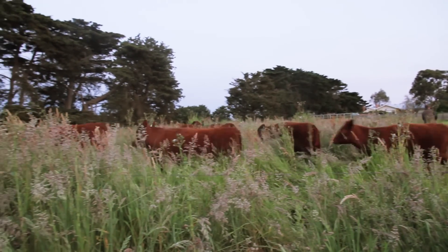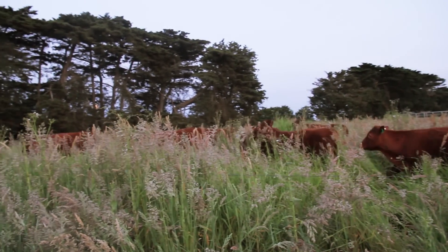We aim to consume one third, trample one third, and leave one third standing. It's about looking after the land that then looks after the animal.